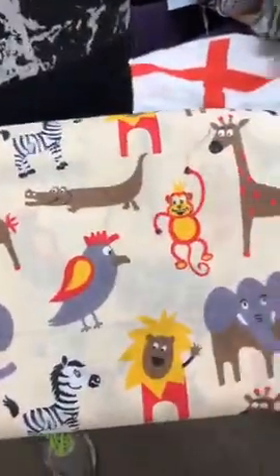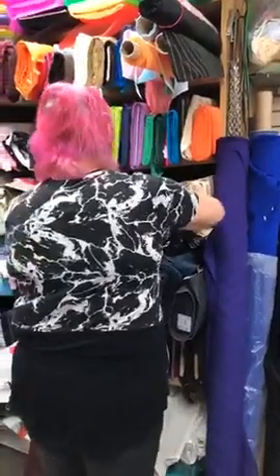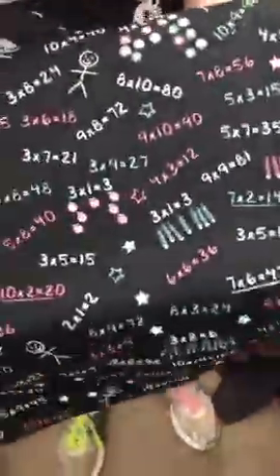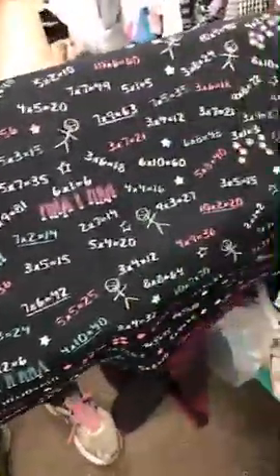We zoomed in on a lovely jungle theme fabric. Somebody today took one that's ideal for children — here it is — a fabric with sums on it, so they can be homeschooling and doing their sums at the same time as making something. Really fun!